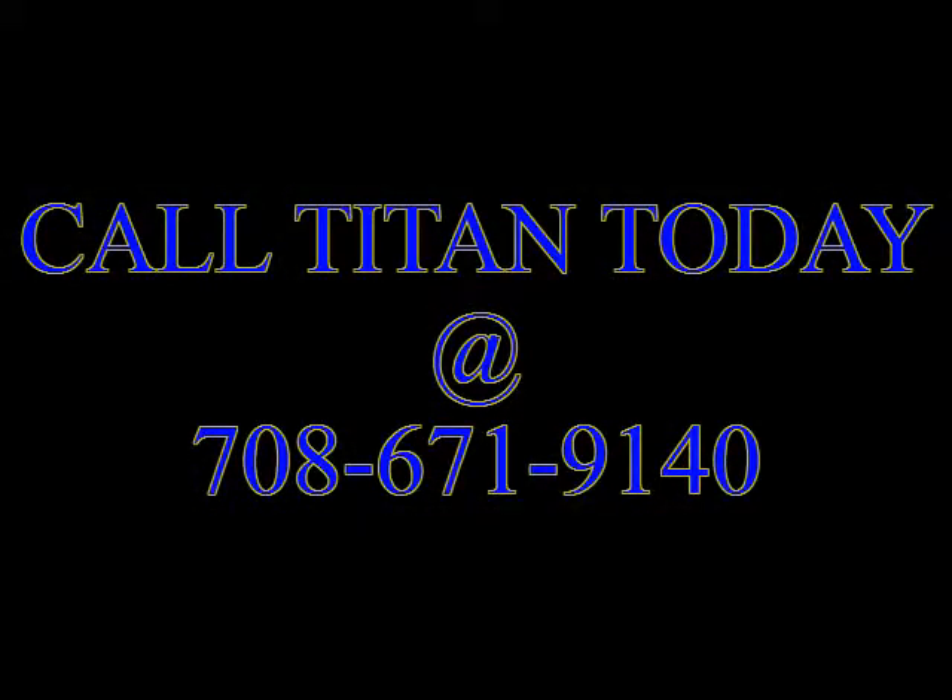This 2010 Chevy Silverado won't be around long. Titan offers the cleanest used cars around. Call today!